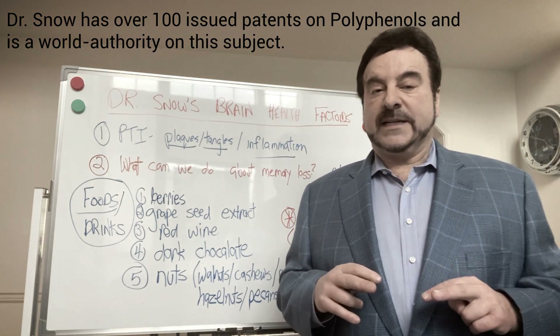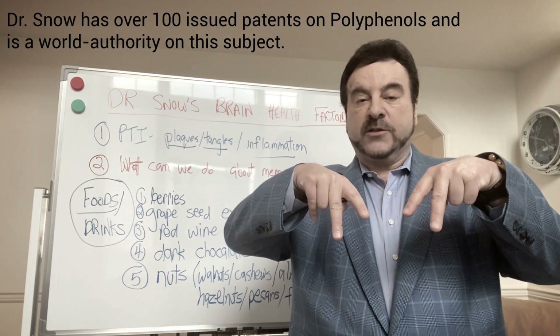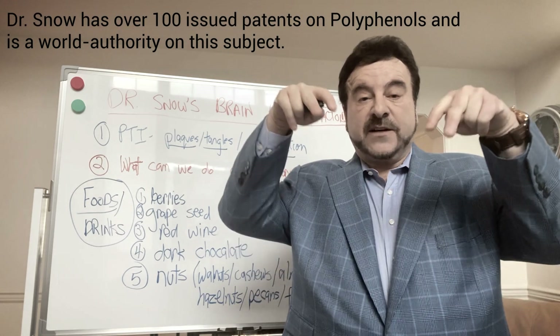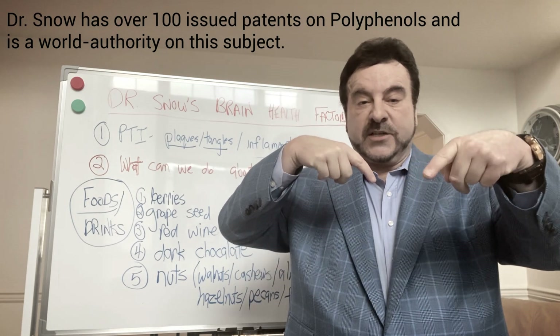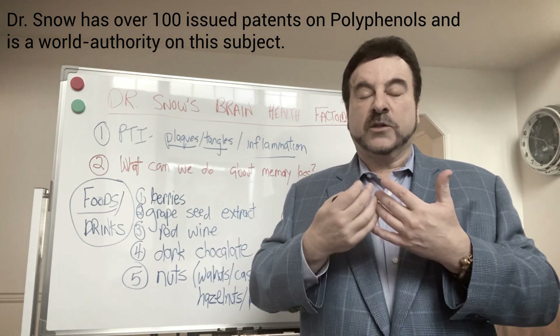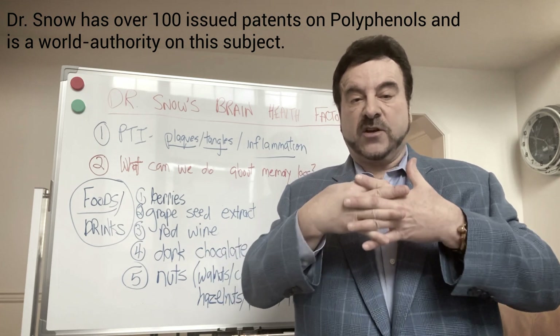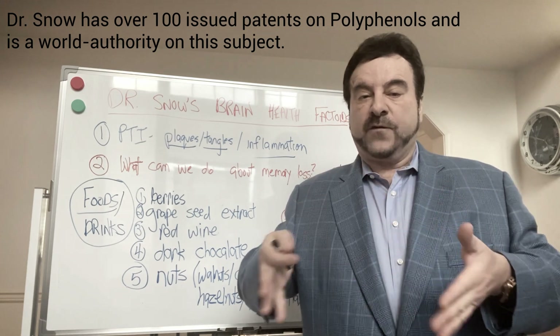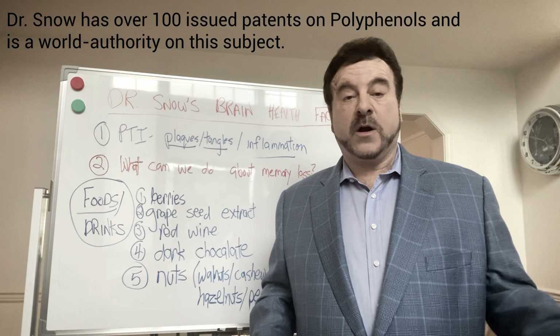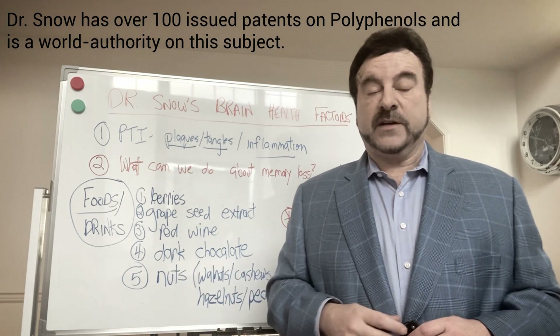What is important is it forms a hydroxyl wedge. When you have plaques and tangles, they are very insoluble. This compound goes in, forms a wedge, and opens up the insoluble plaques and tangles, which are in a very insoluble beta sheet formation. It forms a wedge, opens it up, and the whole thing falls apart. When it falls apart, the microglia of the brain take it away and get rid of it.